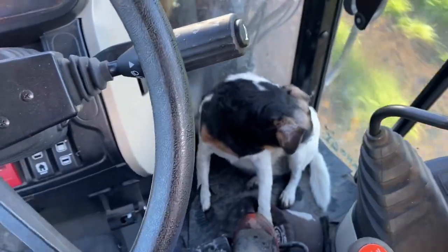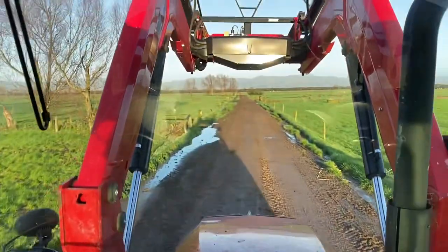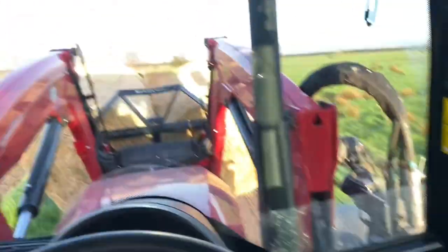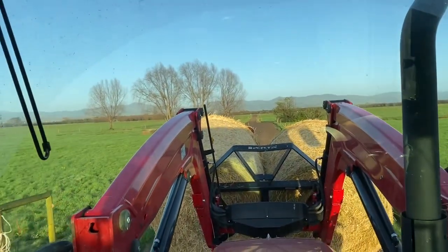We've got two passengers — Bow Bow and Arrow. We've got the first three bales of fifteen on. This one at the back there — you can't really see it through the back window because it's a bit dusty.